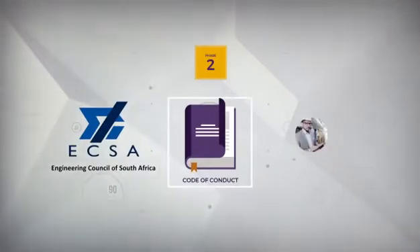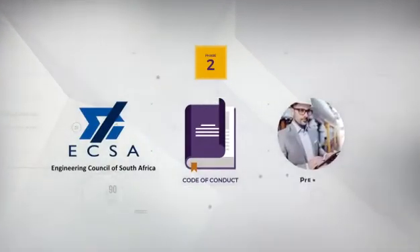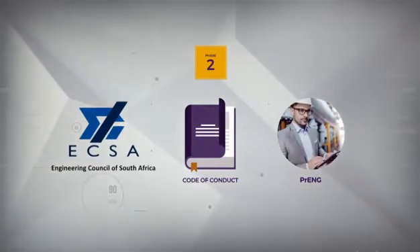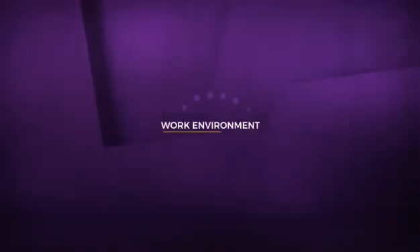After completing this and following the ECSA professional code of conduct, you can be certified as a PR-ENG, a very valuable and respectable title in the engineering industry.